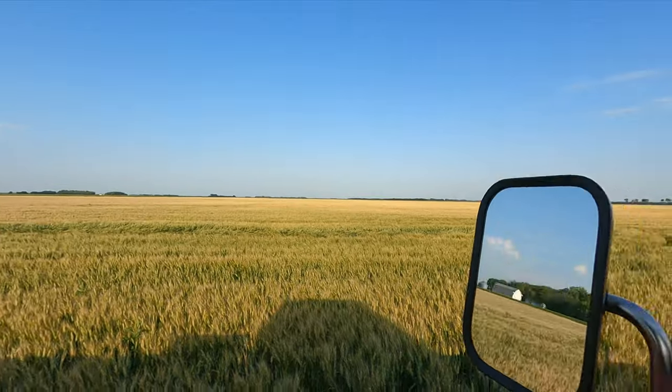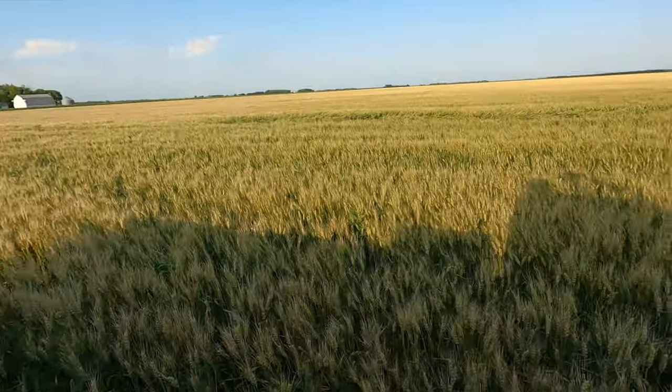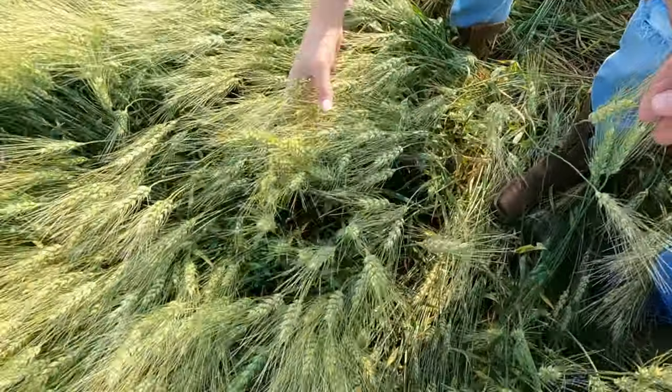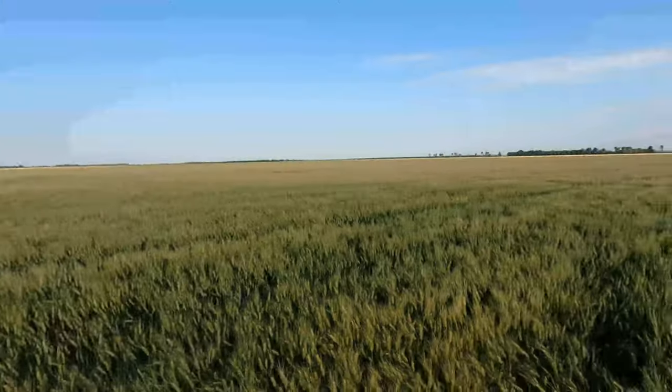All right, better hop out — we're at our next crop. We're out in a wheat field. Sometimes wheat just looks so soft you want to lay in it, but it's actually a little prickly and kind of itchy.